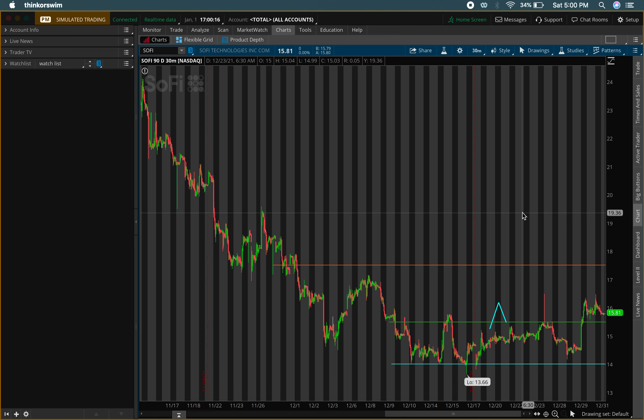Before we get into it, make sure you guys comment the stocks that you're looking at and looking to play down below in the comment section. Comment any stock and whichever one has the key levels, I'll post those for you tomorrow morning around eight or nine o'clock central time.